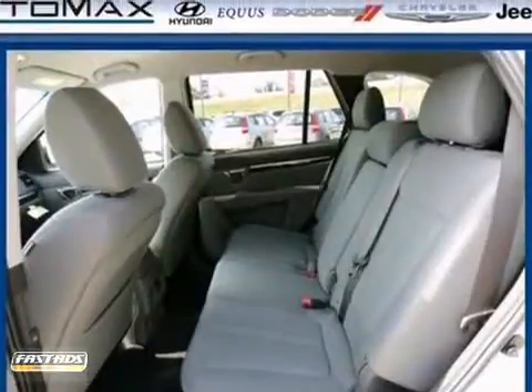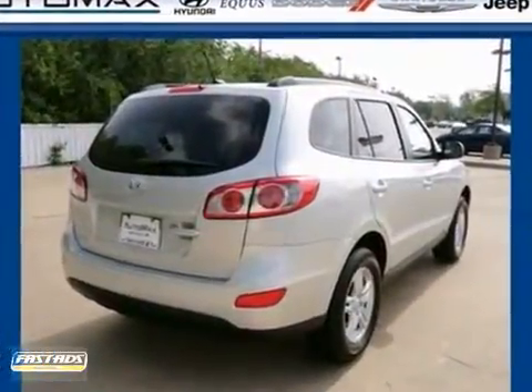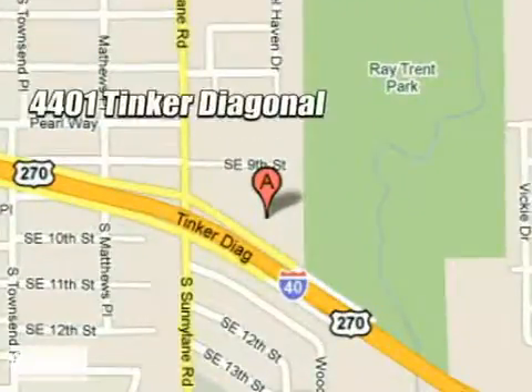Stop in today and see how well this Santa Fe will fit into your lifestyle. We work hard to serve our customers and to cultivate long lasting relationships. Visit AutoMax Hyundai Dell City today at 4401 Tinker Diagonal in Dell City, Oklahoma.